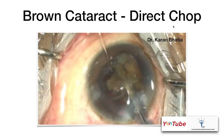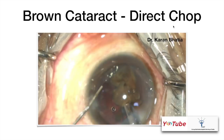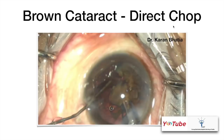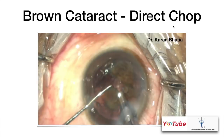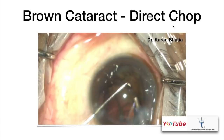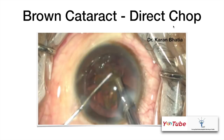It is important to do this at the iris plane as much as possible — you don't want to go too posterior and damage the PC, or too anterior and damage the endothelium. Since the last part of nuclear matter is remaining, Viscoat is injected inside to push the PC backward so that if surge does occur, the PC does not touch the phaco probe. The remaining pieces of the nucleus are then emulsified. This was done using a compact machine. I have no financial interests.